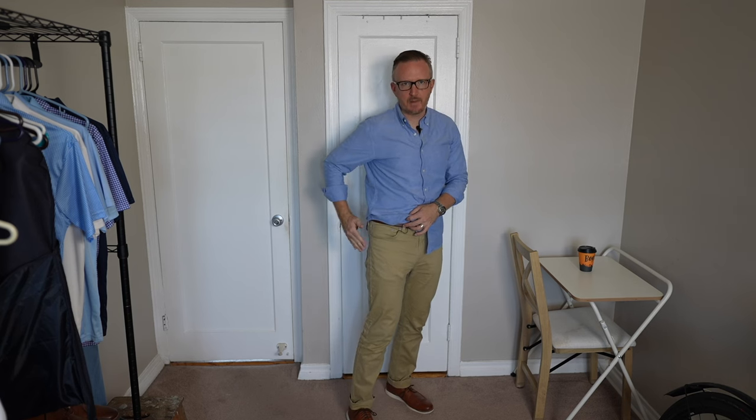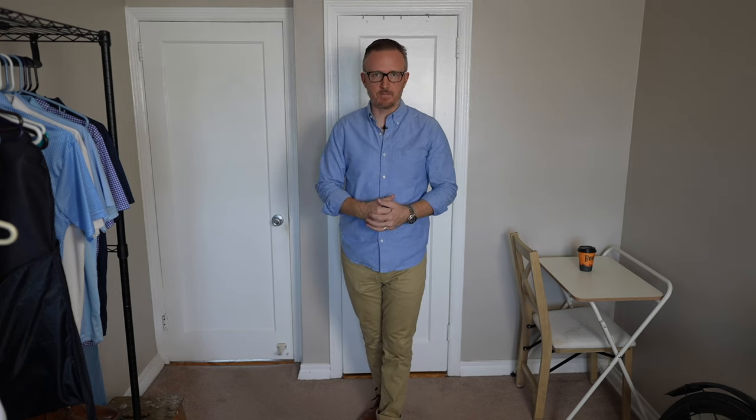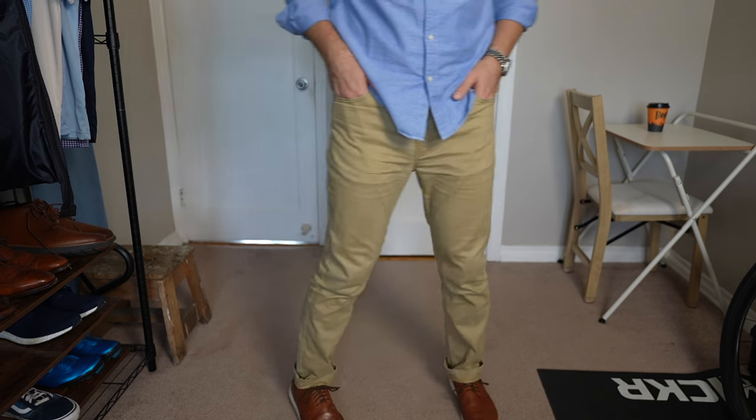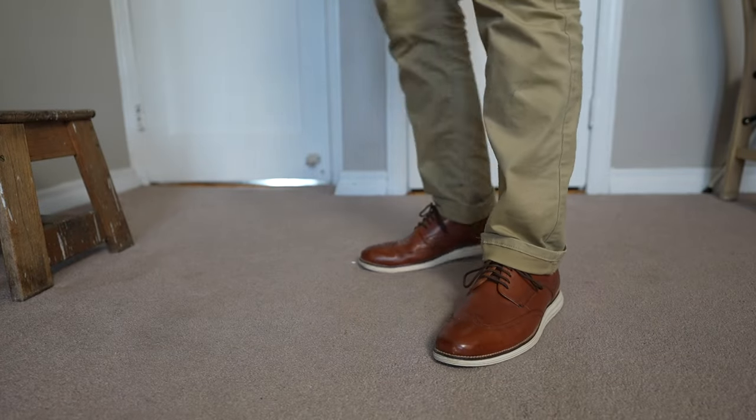For outfit number four, we're keeping the light blue oxford shirt but instead of dark wash jeans we're rocking a pair of khaki colored casual pants — also Levi's 511s, but not jeans. They have a softer feel than denim and are easier for those warmer fall days. By simply swapping out the denim for these, you can see it really brightens the outfit up, makes it look less generic, and gives it more life. Same shoes — Cole Haan Original Grand, a great casual shoe.